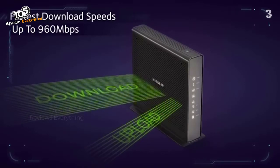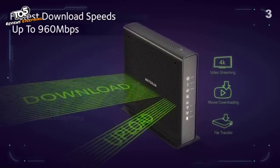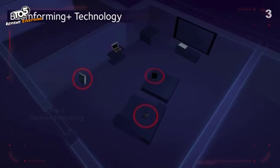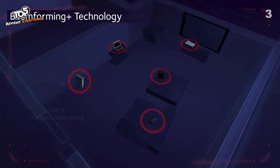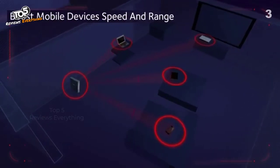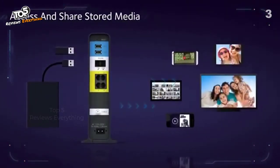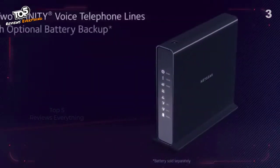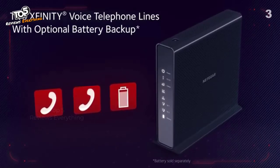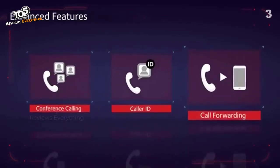Ensure uninterrupted HD video streaming with 24x8 channel bonding for the fastest download speeds up to 960 megabits per second, even during peak hours. Take full control of your Wi-Fi with beamforming plus technology and high-powered amplifiers for whole-home HD coverage, while boosting mobile device speed and range. Access and share stored media via the accessible USB port. Additionally, support two Xfinity voice telephone lines with an optional battery backup.